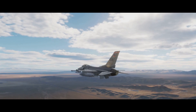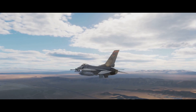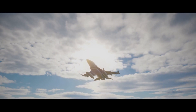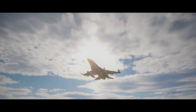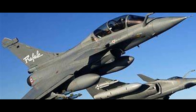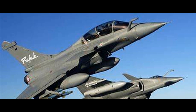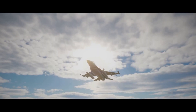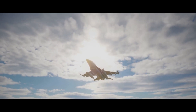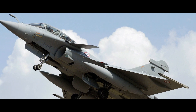Where the Rafale truly shines is its avionics. Its RBE-2 AESA radar allows for unparalleled situational awareness, and its advanced electronic warfare suite provides a high level of protection against various threats. One of the most notable features is its SPECTRA electronic warfare system, which provides a full sphere of protection — detecting, localizing, and identifying threats, then applying the most effective countermeasures.